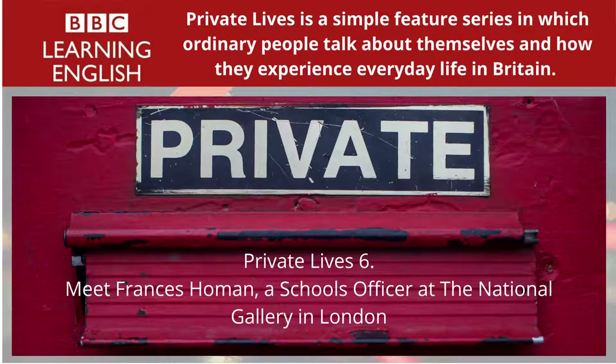Frances introduces us to someone she especially admires and likes to visit. Someone I very much admire is my mother's godmother, who was 100 two weeks ago — 100 years old. And she is quite an extraordinary person. She is fascinated by art and culture and literature and things that are happening today, not just things that happened when she was young in the past. If you go and see her, she'll say, 'Now what about that new exhibition?' And she'll have read all the reviews. She'll always be reading somebody's letters in the original French. She's got an incredibly lively mind. And I think that she is an example to everyone as someone who can grow old but still be fascinated by everything. She's incredible.